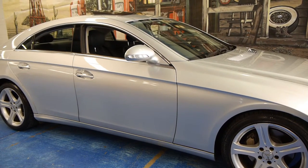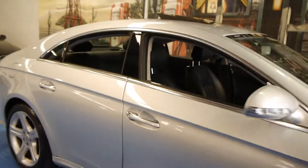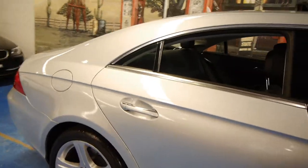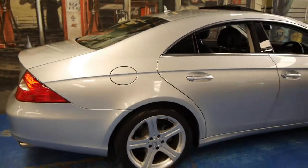Hi and welcome to the Old Timer Car Centre. My name is Philip Tarrant and today we have for you a 2007 Mercedes-Benz CLS 350.